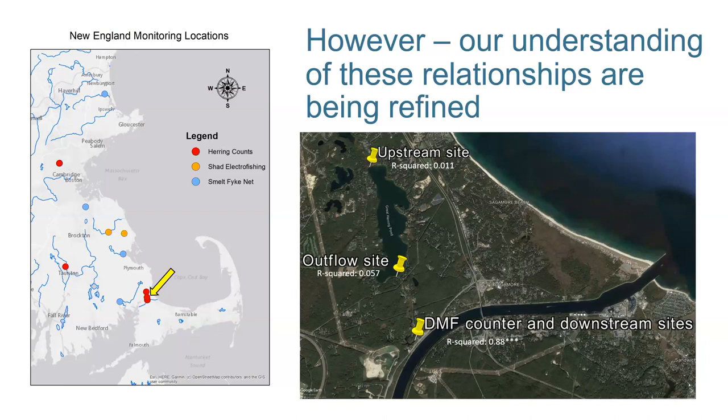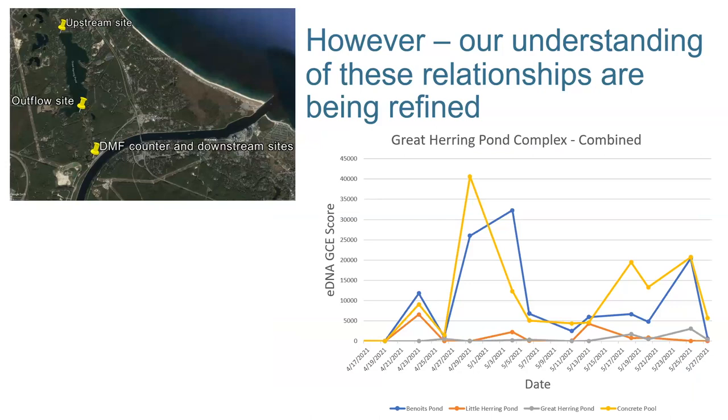Our understanding of eDNA relationships within different environments is constantly being refined. I bring up this figure to show you the scale at which some of these lakes, ponds, and rivers are. As soon as you dilute that signal in a huge pond like that, your correlations go down pretty significantly. However, this is showing three or four sites at that location and we still see the same patterns throughout the season at all these locations. The fact that we got that signal — the bumps — can tell us relevant information like when the fish are getting there, when they're likely spawning, and when they're leaving, all without knowing the abundance of fish in those systems.